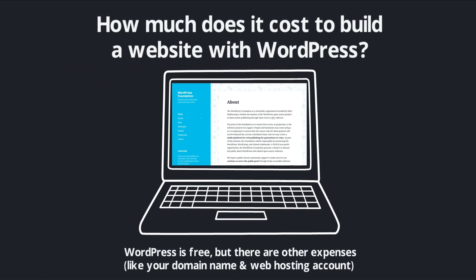So hopefully that gives you a good idea of the costs of building a website with WordPress. WordPress itself is free, but you do need a domain name and a web hosting account to actually publish your website.